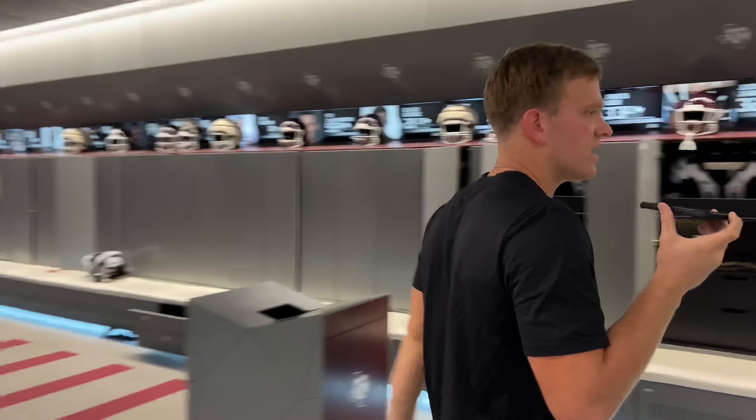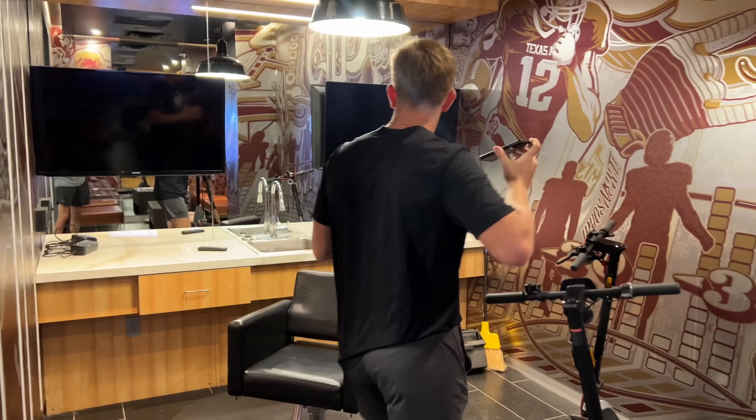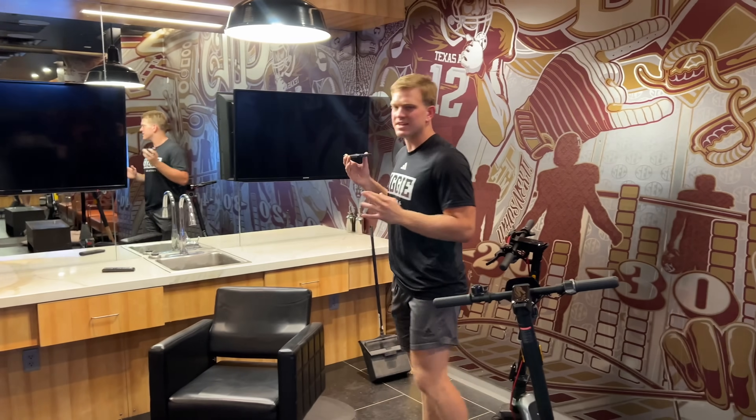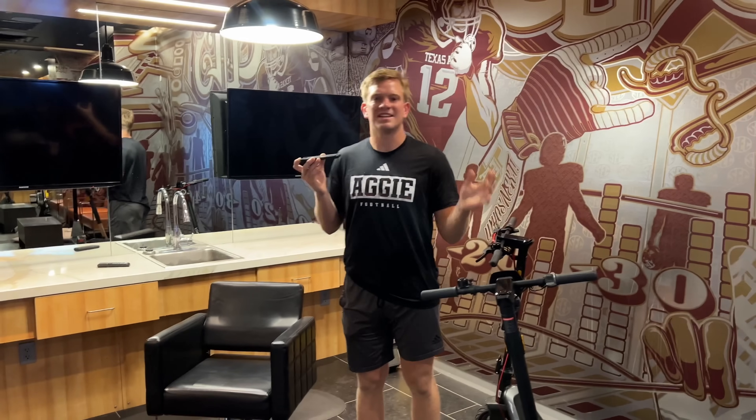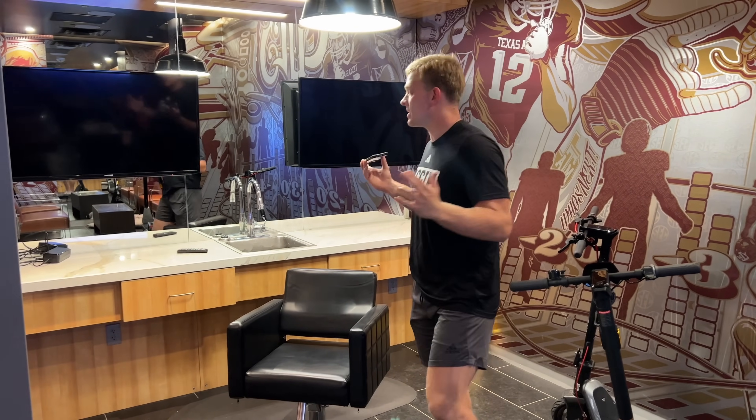We have a barbershop back here. So we got this whole barbershop and you can get your hair cut in here. An interesting story about this — they never used to have a barber, but since NIL, they're able to have a barber who comes in here and cuts. It's definitely a cool space.